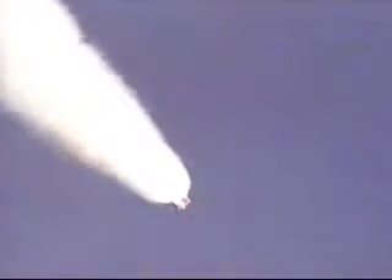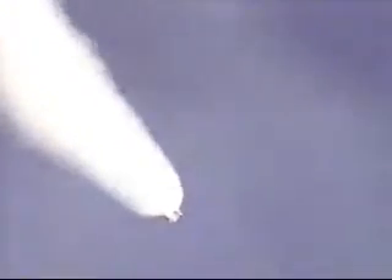Atlantis already 16 miles in altitude, 13 miles downrange, traveling at a relative inertial speed of 2,200 miles per hour. Three good main engines, three good fuel cells, three good hydraulic power units aboard the orbiter.